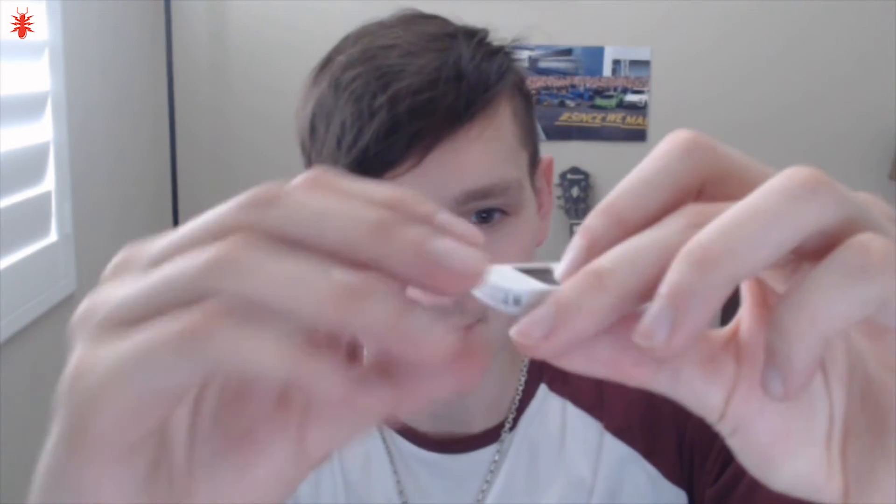Alright, here we are, opening up the Trezor. Moment of truth. Let's check it out — and there it is, there's the Trezor. Look at that — nothing. Perfect. There's not even any sort of indentation. It's not broken or anything. That's just awesome.